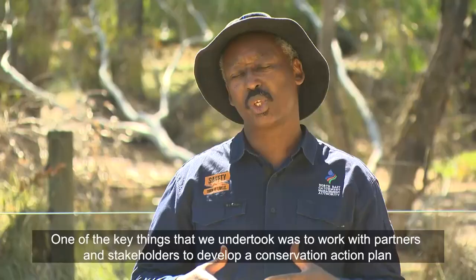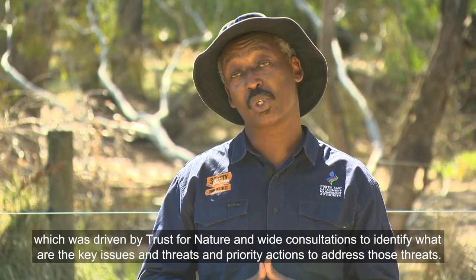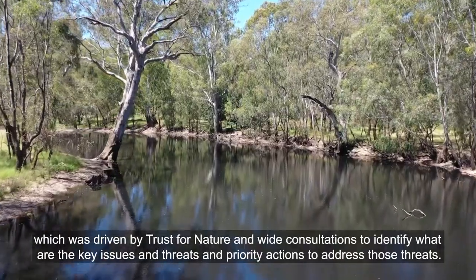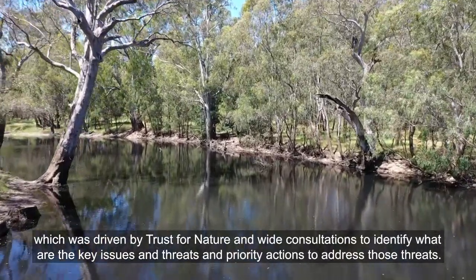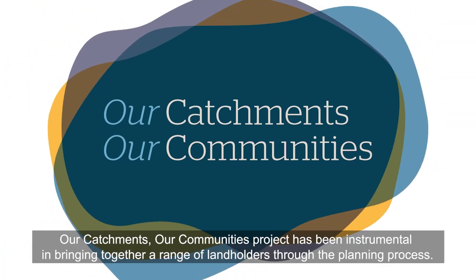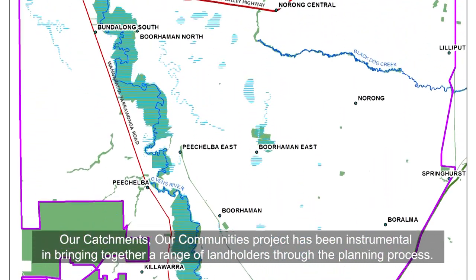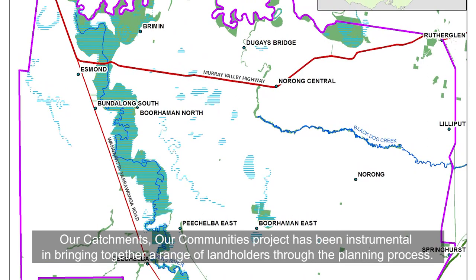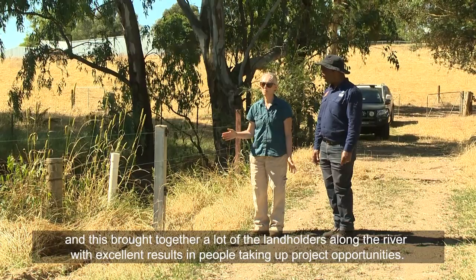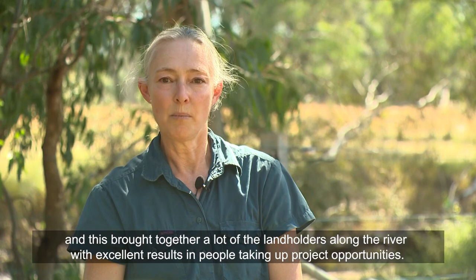One of the key things we undertook was to work with partners and stakeholders to develop a conservation action plan, which was driven by Trust for Nature and wide consultations to identify the key issues, threats, and priority actions to address those threats. Our Catchments Our Communities project has been instrumental in bringing together a range of landholders through the planning process. We held several workshops with conservation action planning, which brought together a lot of the landholders along the river with excellent results in people taking up project opportunities.